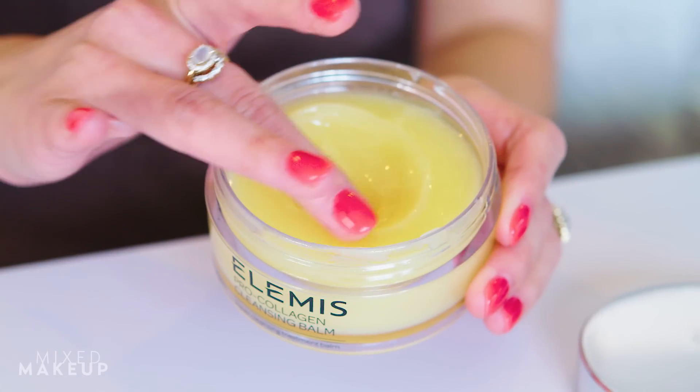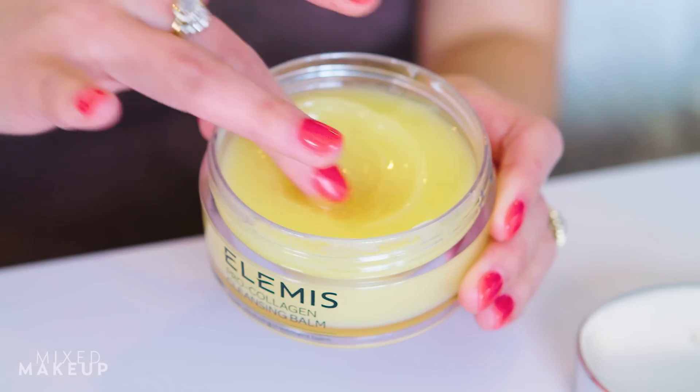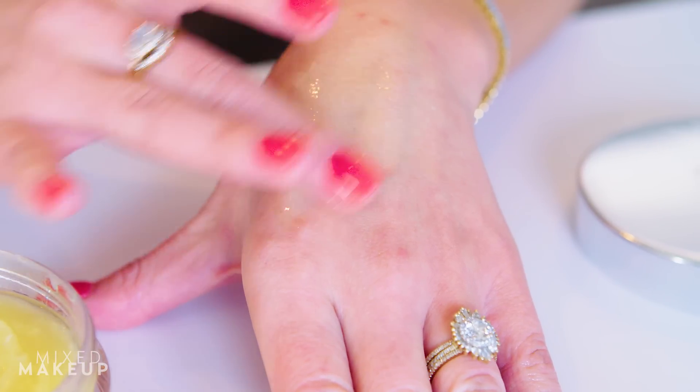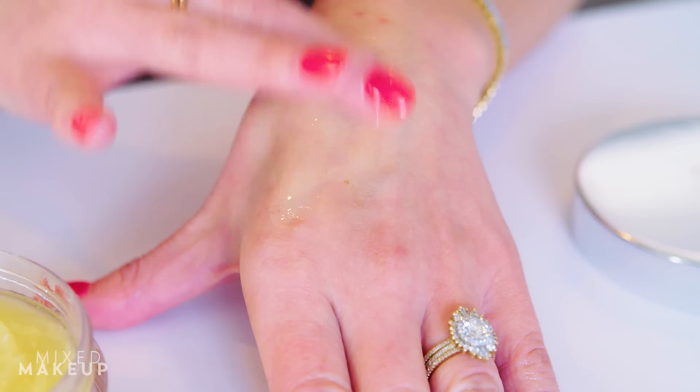It looks like Vaseline — it's really thick. You scoop it up, melt it in your hand, and it turns into an oil. You just rub it onto your dry skin and it melts everything off. So I love this product.